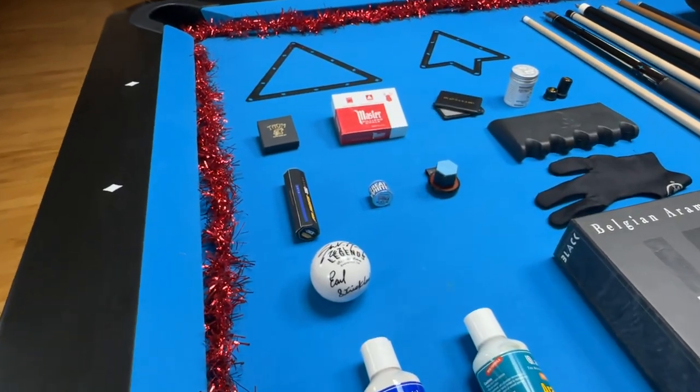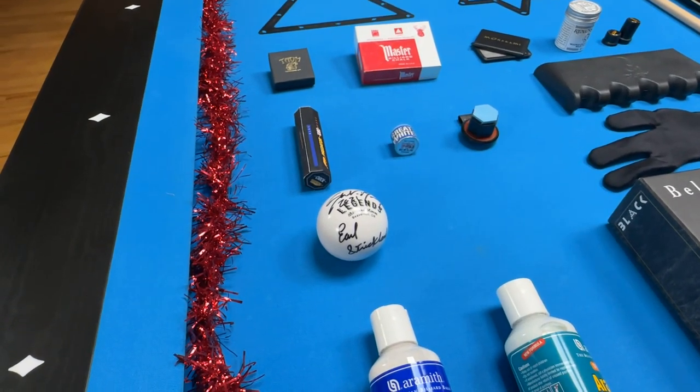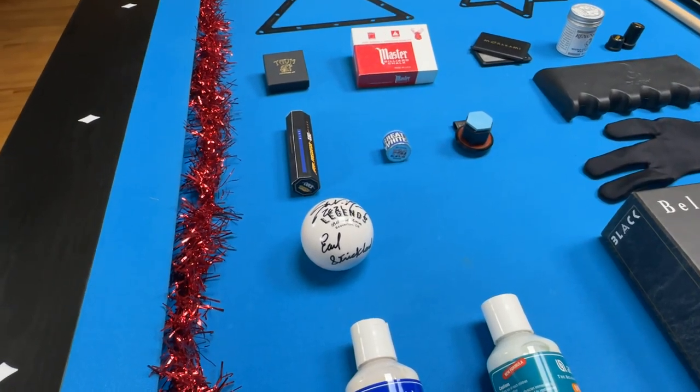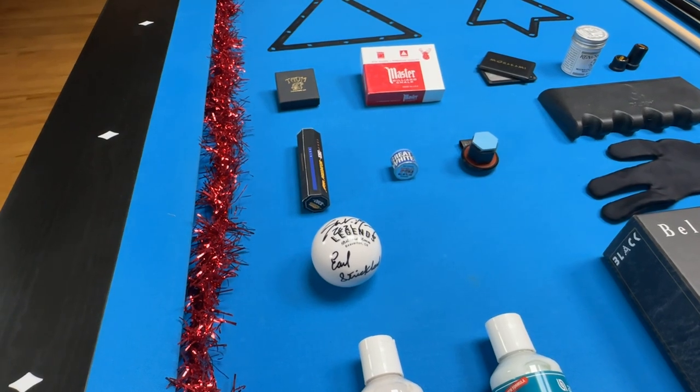The next gift is a signed cue ball by a pro player. You get these rather easily just by contacting the pro via Facebook or on their official website. This right here is signed by Shane Van Boening and Earl Strickland, two of my favorite players, and it's a really great gift to add to your pool collection.